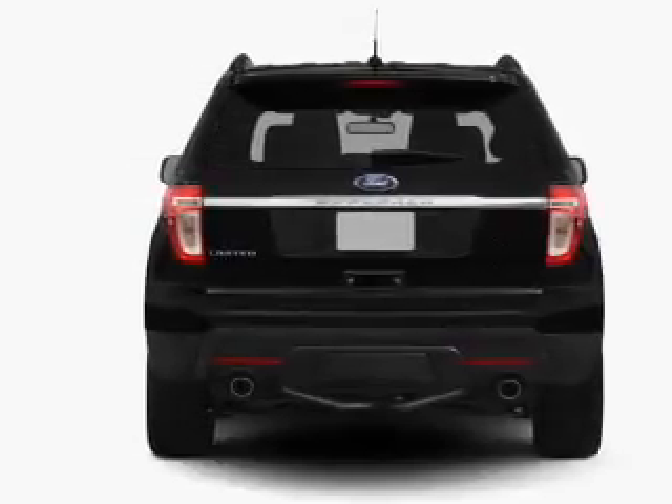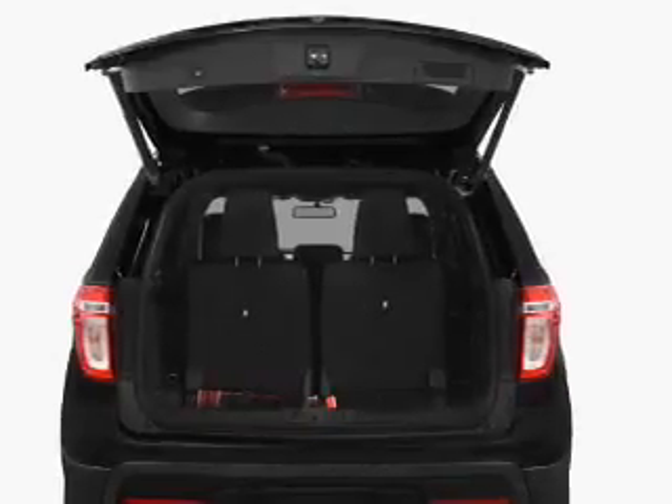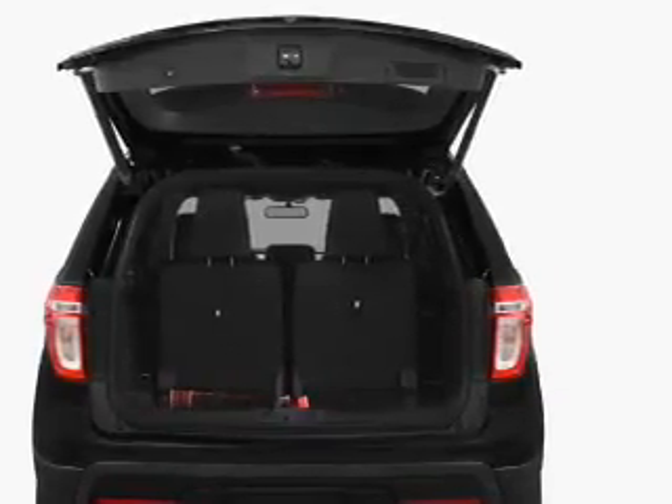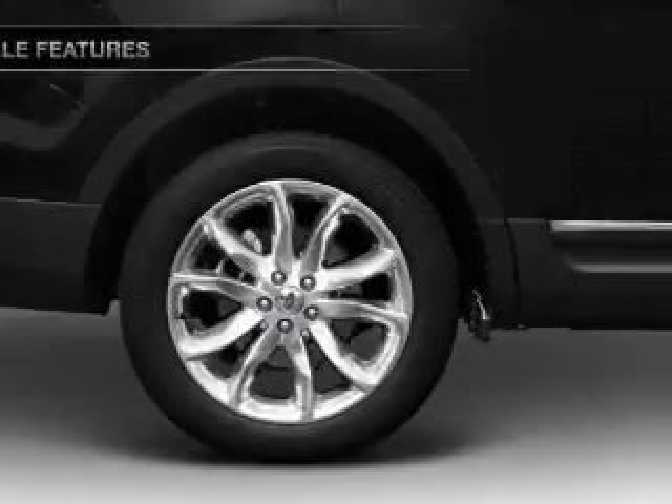Treat yourself to the splendor of a premium sound system. The anti-lock braking system will help deliver you safely to your destination. Pamper yourself with memory settings. Plus, enjoy these notable features that are included in this vehicle.